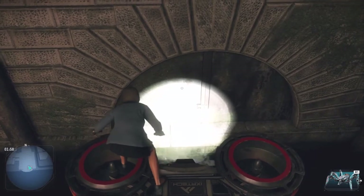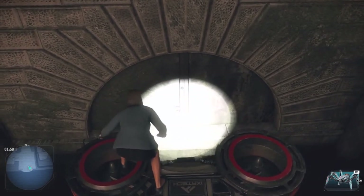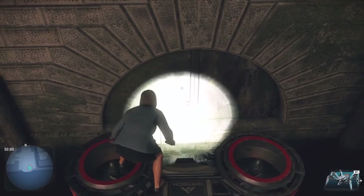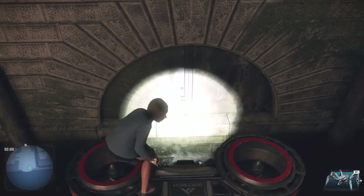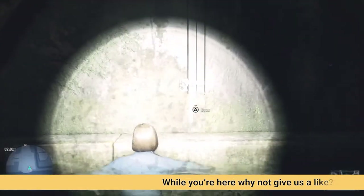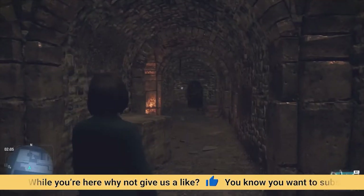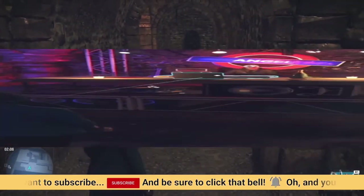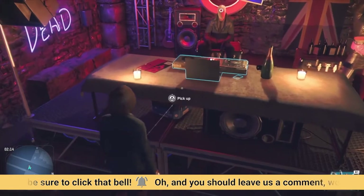That means you can only get in this door between 2 and 3am. If you get here before 2 or after 3, you're out of luck. So once you're here at the 2 o'clock hour, you can hop in the water, open the door, and explore the club. Once you're in, you can poke around or just head on up to the DJ and grab your mask.